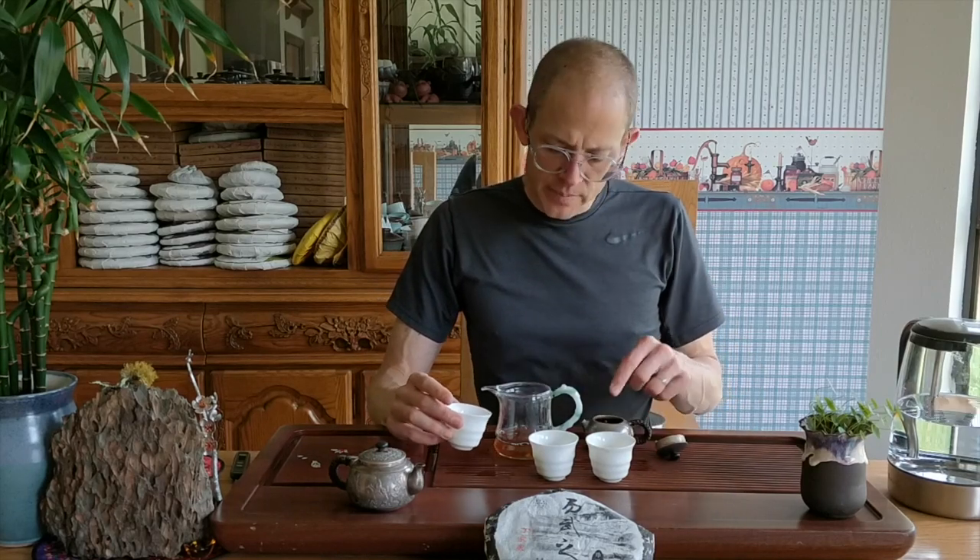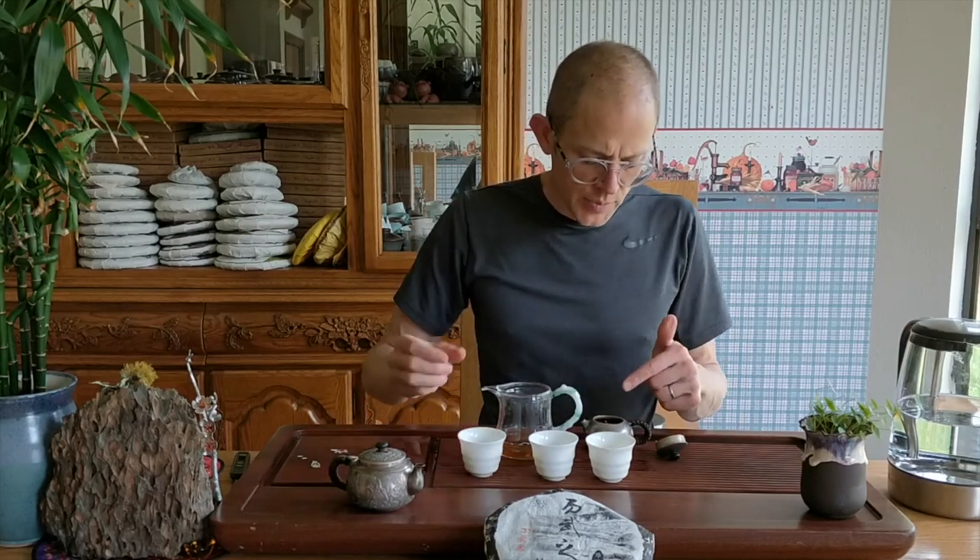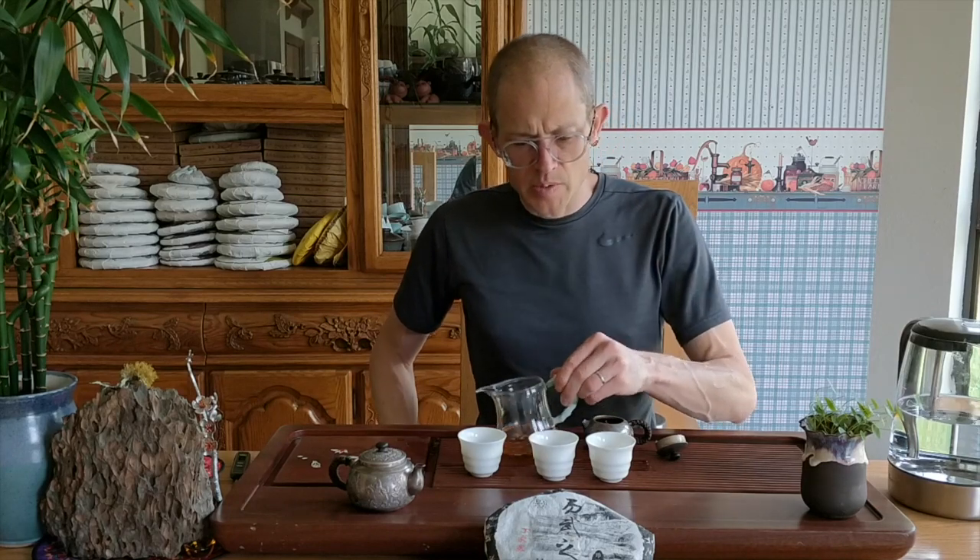I've used about 7 grams — there's about 7.2 grams in here, which is not a huge amount, but not a small amount either.